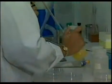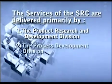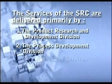The services of the SRC are delivered primarily by three divisions: namely the Product Research and Development Division, the Process Development Division, and the Information Services Division.